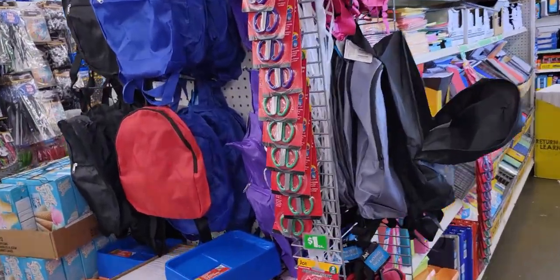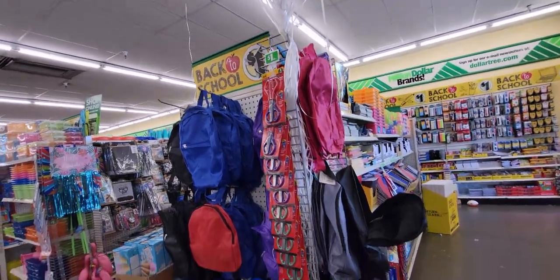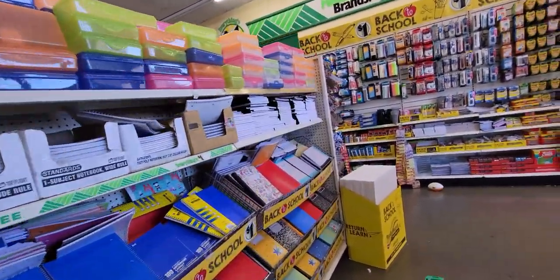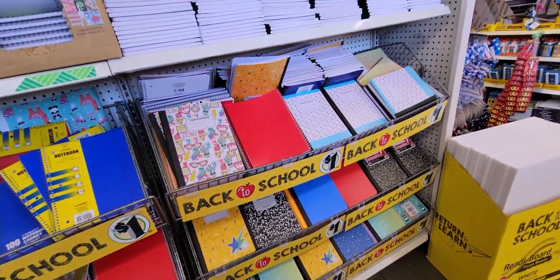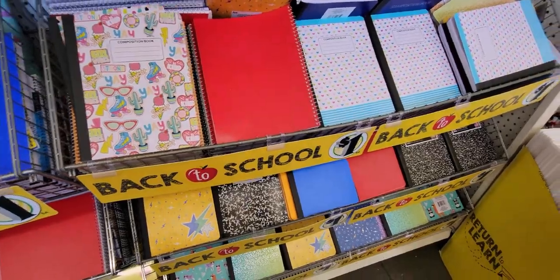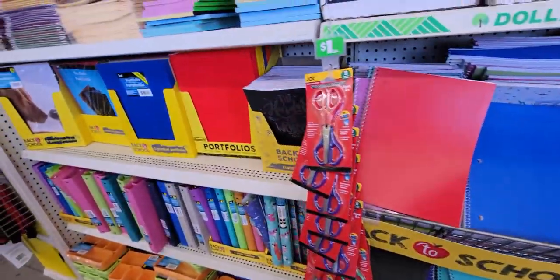Hi friends, welcome back to my channel. It's me, Sarah Star, and I am at Dollar Tree. They have back to school stuff out and I want to go ahead and show you what they have here. I'm going to do some shopping and then show you what I end up getting. I'm seeing this for the first time as I'm filming this with you guys.